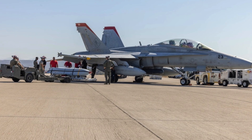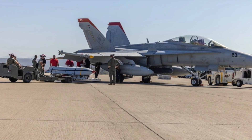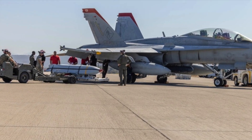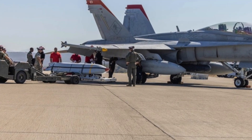The U.S. Marine Corps' legacy F/A-18C & D Hornets are receiving a significant upgrade in standoff strike capabilities with the addition of AGM-158 Joint Air-to-Surface Standoff Missiles.